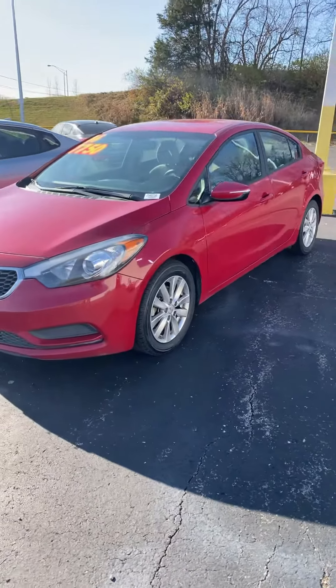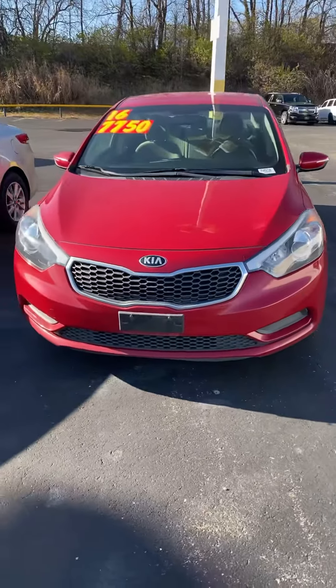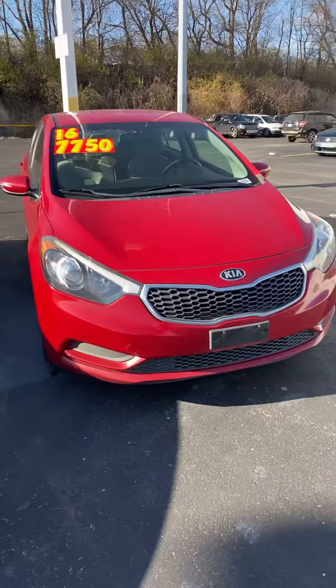Hey Rod, this is Andrew from Premier Pre-Owned. This is the 2016 Kia Forte that you're interested in — just wanted to show you it's in great condition.